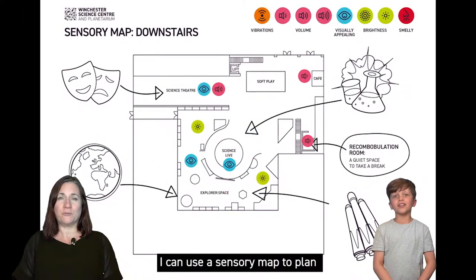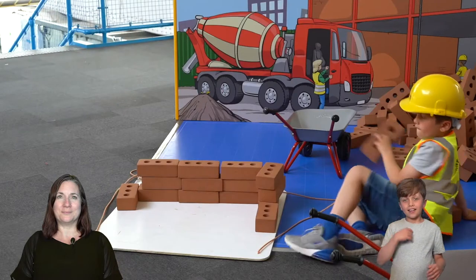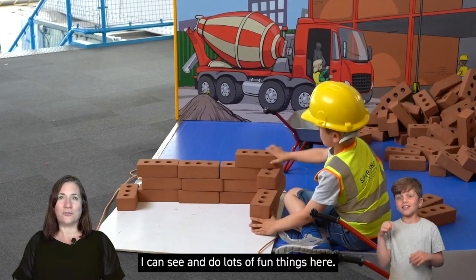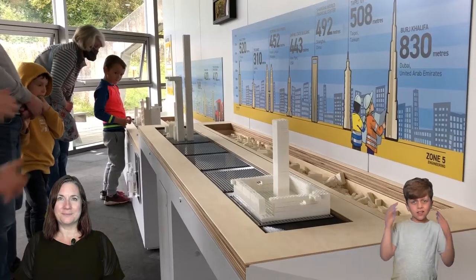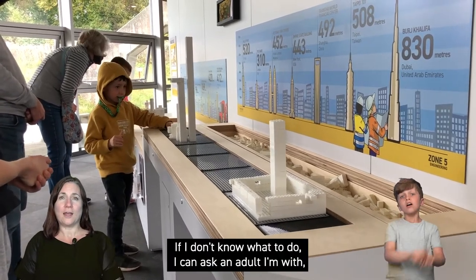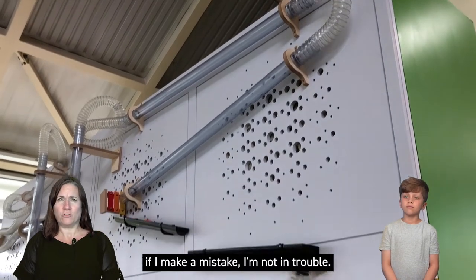I can use a sensory map to plan what I'd like to see and do. I can see and do lots of fun things here. If I don't know what to do I can ask an adult I'm with. If I make a mistake I'm not in trouble.